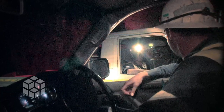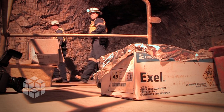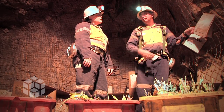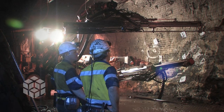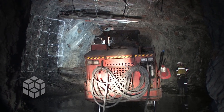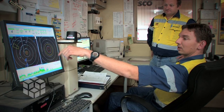Newmont Tanami is putting a lot of effort into drilling to locate new ore bodies. Once an ore body is found, underground diamond drillers take samples to determine more precisely where the ore is. Geologists then generate models to define economical mining shapes. This information is passed on to HWE Mining's mining engineers, who then design the mine stopes — the excavations made to extract the ore.